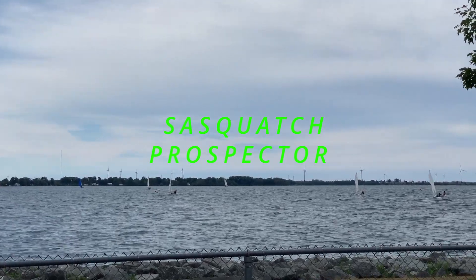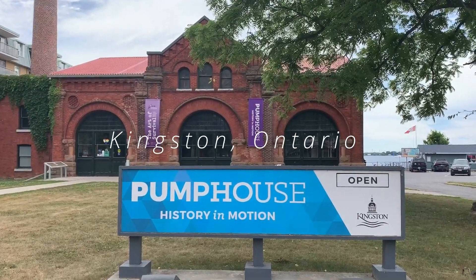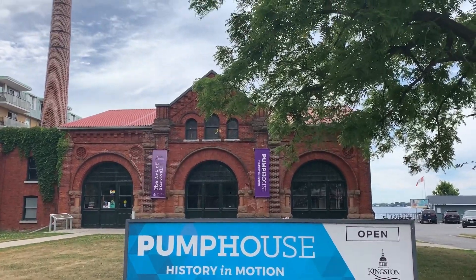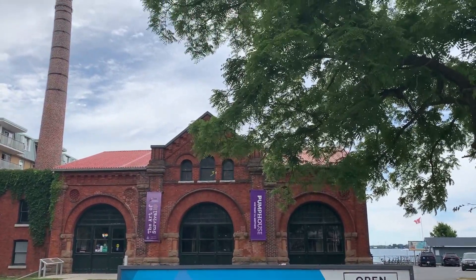Do you know Don Cherry was a little fella? So Sasquatch Prospector here. We are in Kingston, former capital of Canada - well, the United Canadas back in the 1840s before it changed to Montreal.